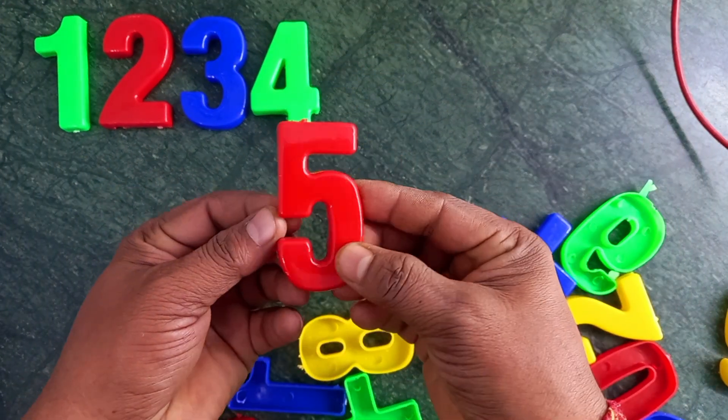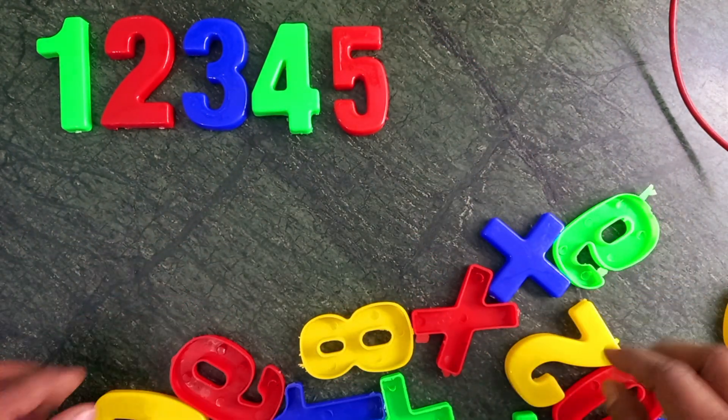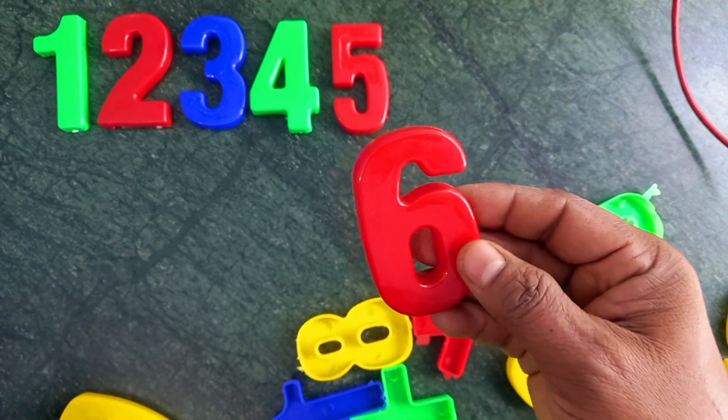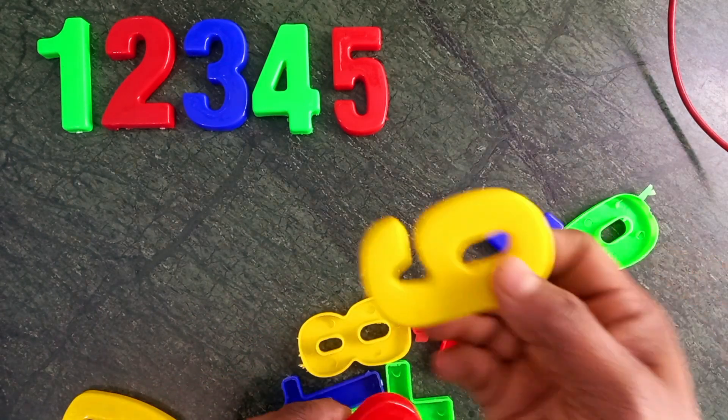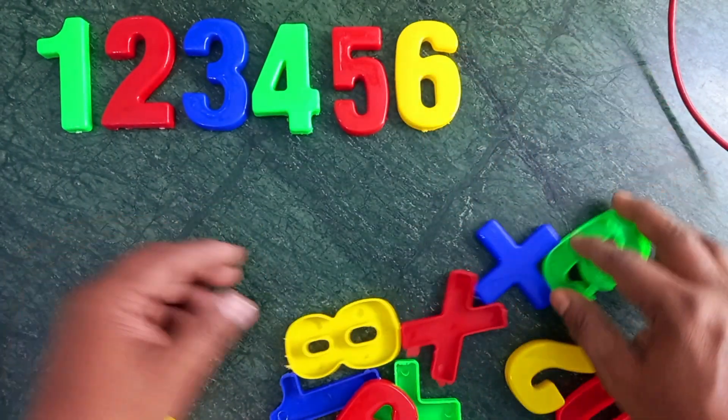Wow, red color, five. Wow, red color, six. Red color, six. Sorry, yellow color, six. Yellow color, six.